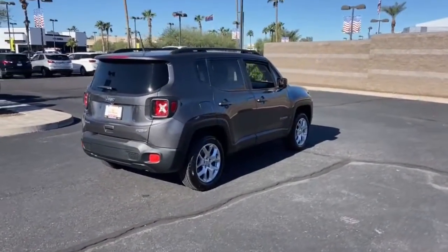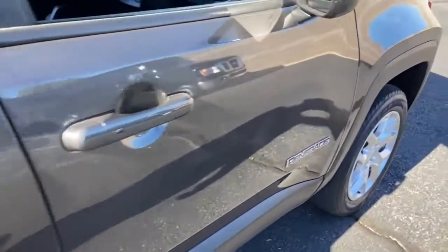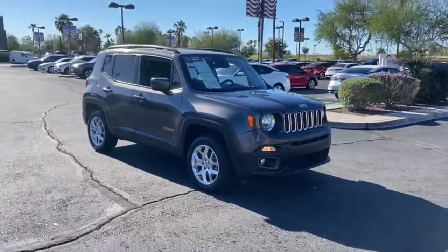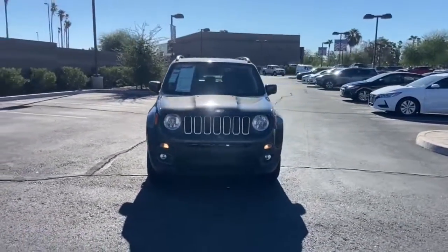These are just some of the great options this vehicle comes with: keyless entry, fog lamps, satellite radio, heated mirrors, keyless start, backup camera, four-wheel drive, remote engine start, multi-zone AC, and aluminum wheels.